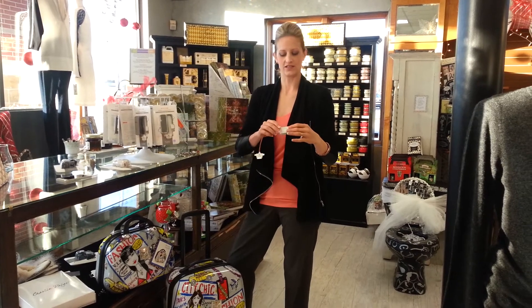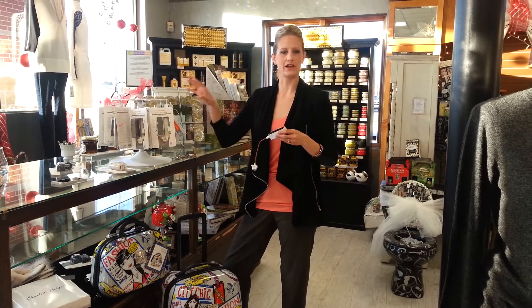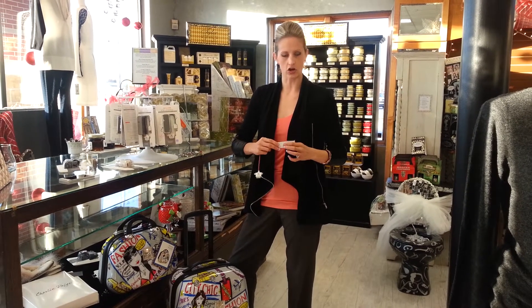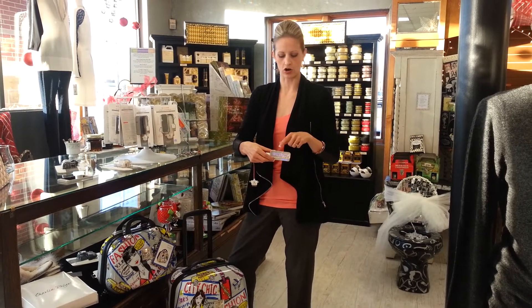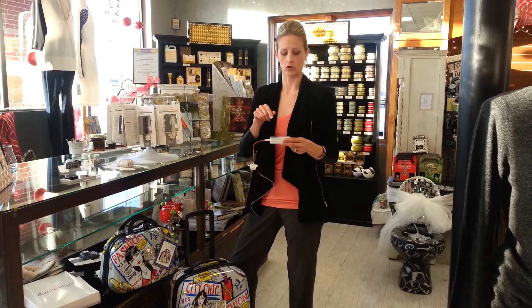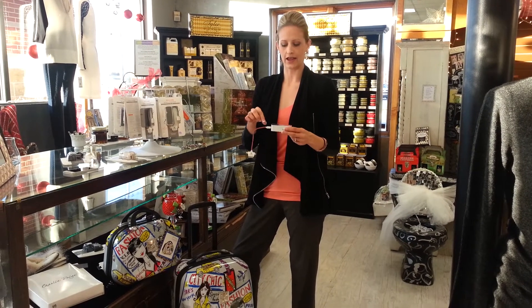And then I thought this was the coolest tech gadget I had seen. This is all from a line called Tech Candy, and this is a power brick so you can charge this and it will carry a full charge for either an iPad or your iPhone.